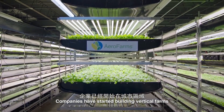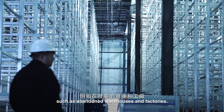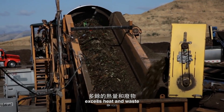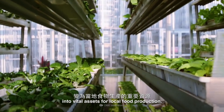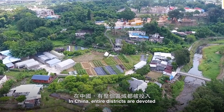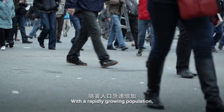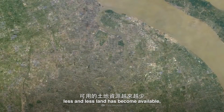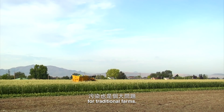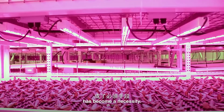Companies have started building vertical farms in existing urban spaces, such as abandoned warehouses and factories. The vertical farms can turn cities' excess heat and waste into vital assets for local food production. In China, entire districts are devoted to agriculture and vertical farming. With a rapidly growing population, less and less land has become available, and pollution is a big problem for traditional farms. In this case, growing vertically has become a necessity.